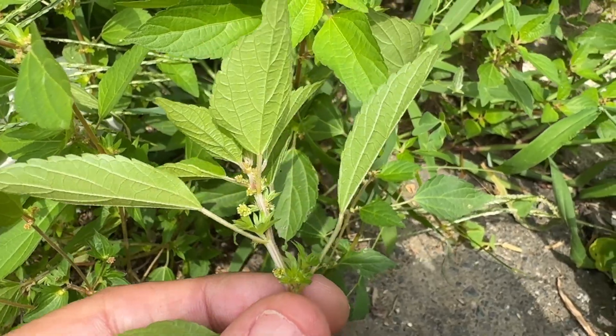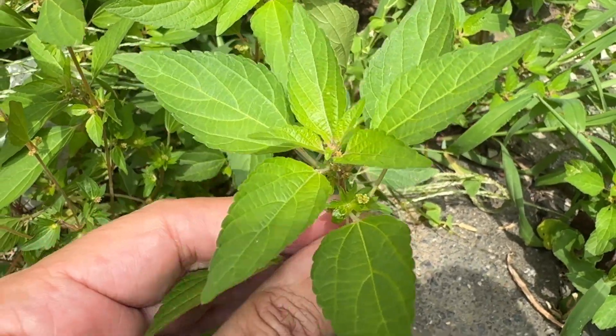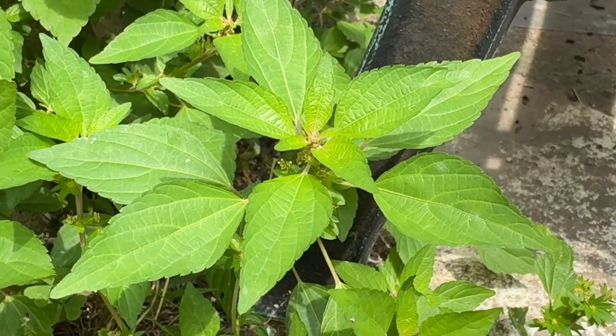Leaves are a medium to dark green, egg-shaped, coarsely toothed or lobed, four inches long by one inch wide. They are densely packed and alternate.